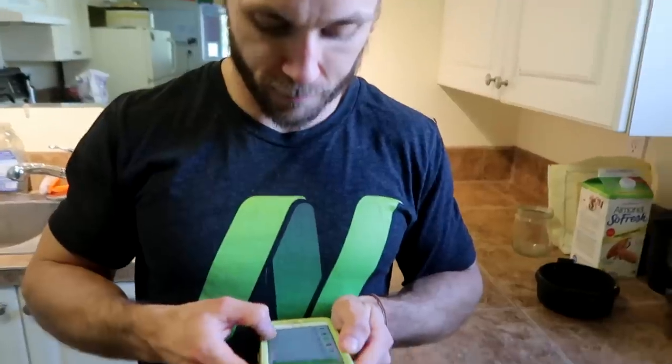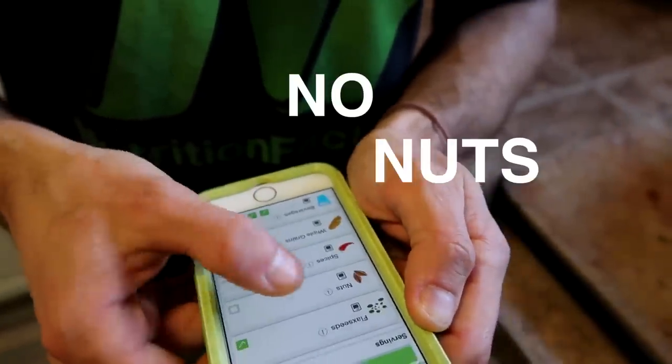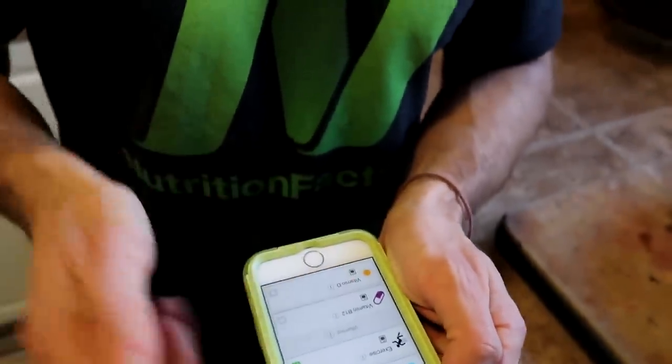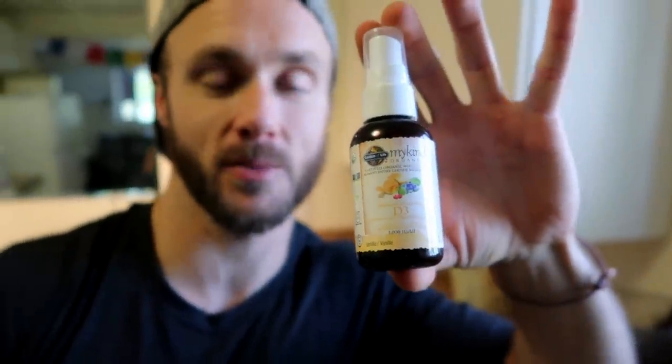Going through the app: other fruits — two servings checked. Cruciferous veg — kale, done. Other vegetables — no, not yet. Flaxseed — yes. Spices — yes. Whole grains — yes. B12 — checked. Vitamin D — they'll need to get outside or take a supplement. Derek shows their vegan vitamin D3 supplement used throughout the winter. Since the sun is shining they'll go outside to get some vitamin D. They've already checked off 10 of the 24 boxes and haven't even finished breakfast yet.